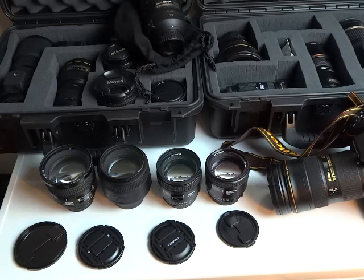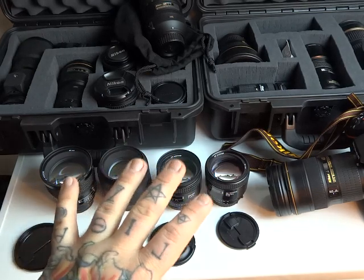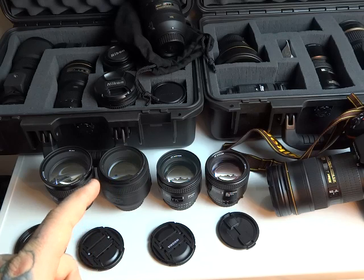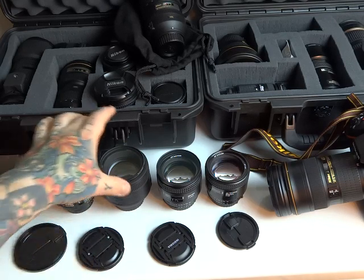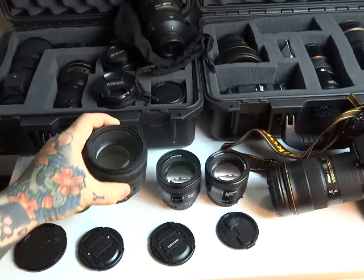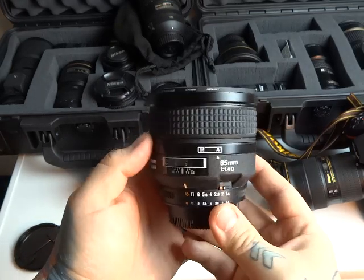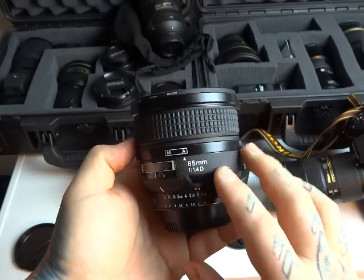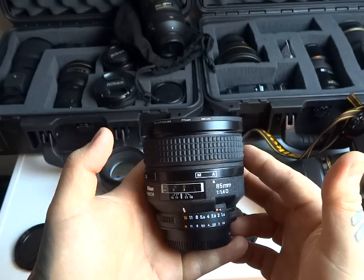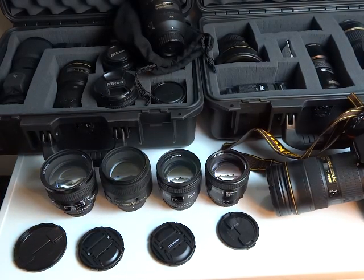Here we have four different varieties — all current production 85 millimeter Nikkor lenses, including the 1.4 85 millimeter G lens, which is no longer produced except for the G. This is the 1.8 f/1.8 85 millimeter Nikkor. We also have the G lens but this is the D version. The 1.4 85 millimeter G is $1,600. Everybody talks about bokeh — bokeh this, bokeh that. What's the best lens for purchase?